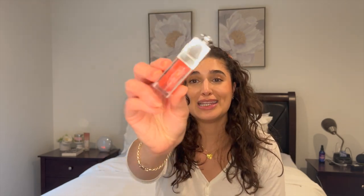Anyway, let's go ahead and get into the haul. The first thing that is not a body care item is a Dior Lip Glow Oil, you guys. I'm so excited — I've been dying to try this for a while. I got it in the shade Rosewood.